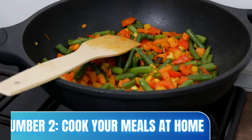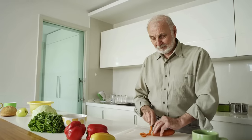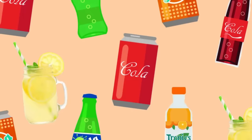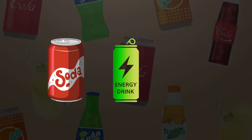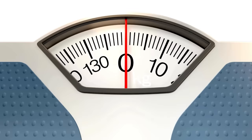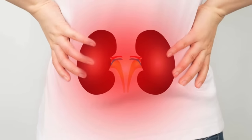Number two: cook your meals at home. This will give you more control over the ingredients in your meals. Number three: limit sugary drinks. Sugary drinks, particularly sodas, energy drinks, and juices with added sugar, can contribute to weight gain, high blood pressure, and insulin resistance, both of which are major risk factors for kidney disease.